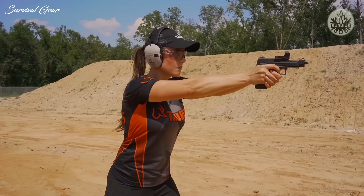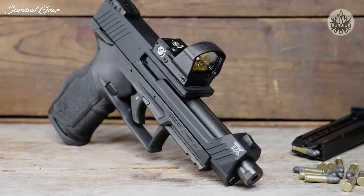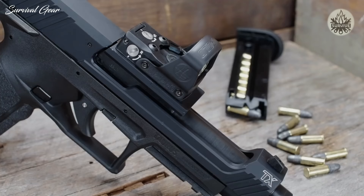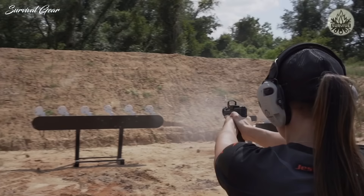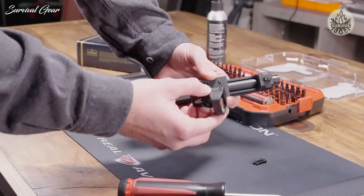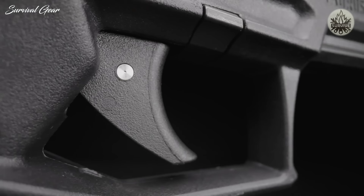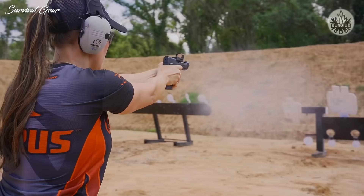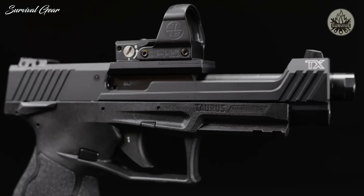Introducing the all-new Taurus TX-22 Competition, a custom-tuned version of their award-winning polymer sporting pistol. This full-size semi-auto rimfire is re-engineered to meet rigorous performance demands. It features an upgraded optics-ready slide and 5-inch threaded bull barrel assembly for match-grade accuracy and versatility. The breech end of the barrel is machined to accept a base mounting plate and two small adapter plates, providing four different mounting patterns to accommodate a variety of popular red dot sight brands. The single-action only striker-fire trigger system delivers a smooth, crisp break, increasing overall speed and rapid-fire capabilities.